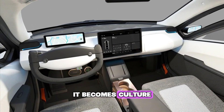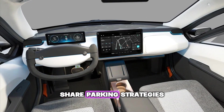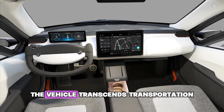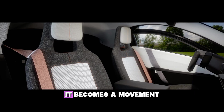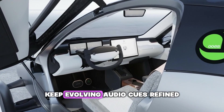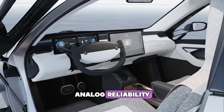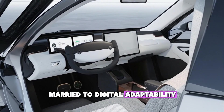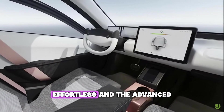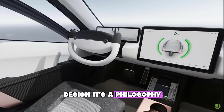It becomes culture. When thousands of drivers compare solar yields, share parking strategies, and turn optimization into a friendly game, the vehicle transcends transportation — it becomes a movement towards smarter living. The user interface will keep evolving: audio cues refined, driver-passenger roles balanced, analog reliability married to digital adaptability. The guiding principle remains constant — make the essential effortless and the advanced inviting.